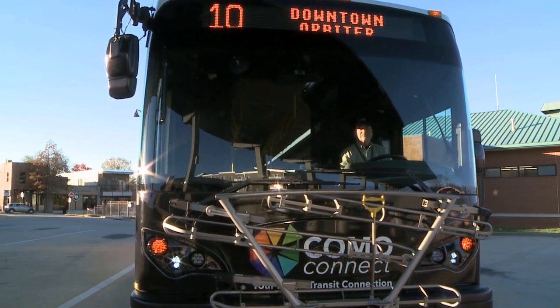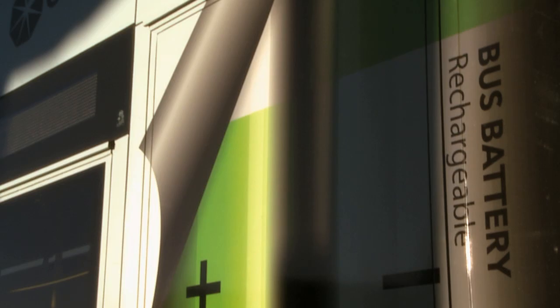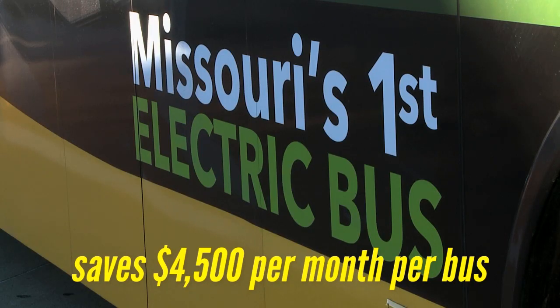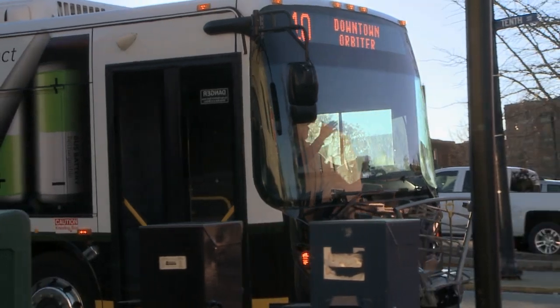Not only is this electric bus zero emission, it actually saves the city of Columbia a lot of money. We're estimating that we'll save about $4,500 per bus as compared to a diesel bus, both in fuel and maintenance costs.